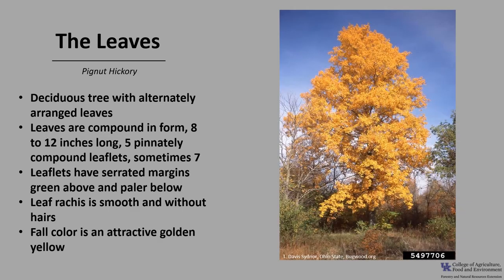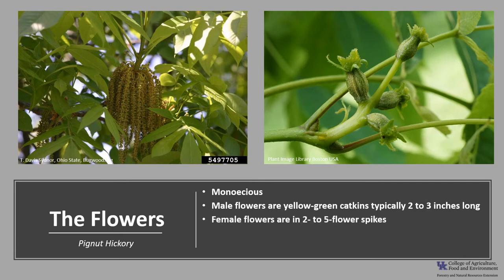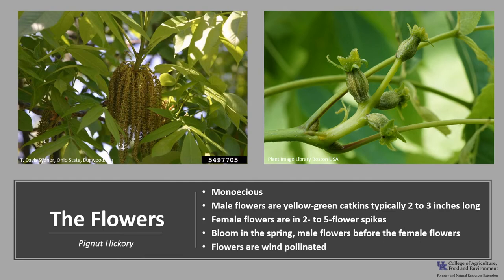The fall color is an attractive golden yellow. Pignut hickory is monoecious, which means the tree will have both male and female flowers. The male flowers are yellow-green catkins that are typically two to three inches long, and the female flowers are in two to five flower spikes. Both bloom in the spring, with male flowers typically emerging before the female flowers.